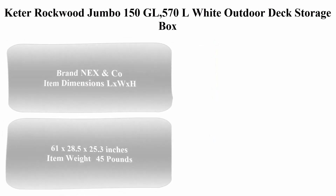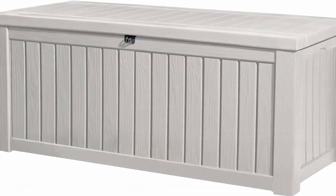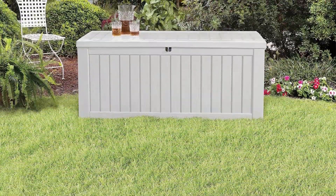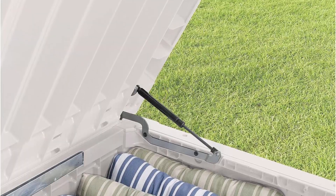Top 3: Keter Jumbo 150 Gallons, 570L Wide Outdoor Deck Storage Box. Brand: NEXN Company. Item dimensions: 61 x 28.5 x 25.3 inches. Item weight: 45 pounds.